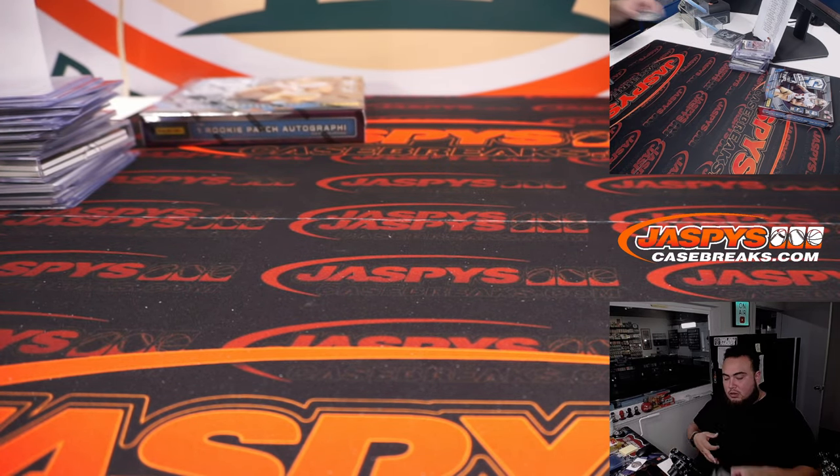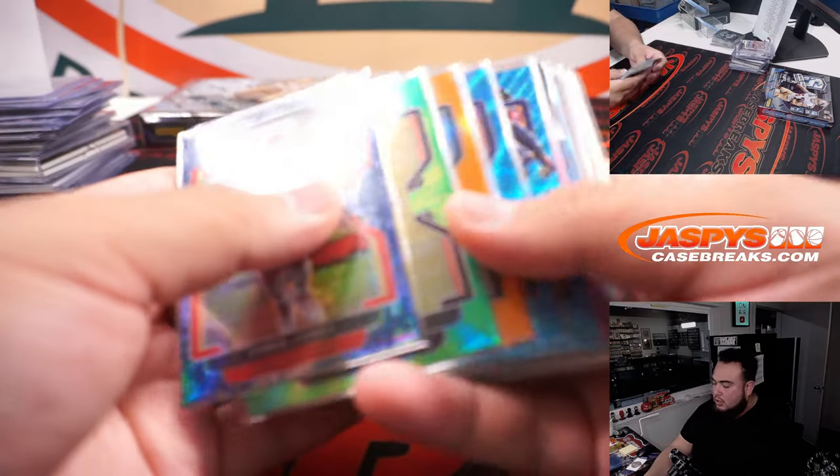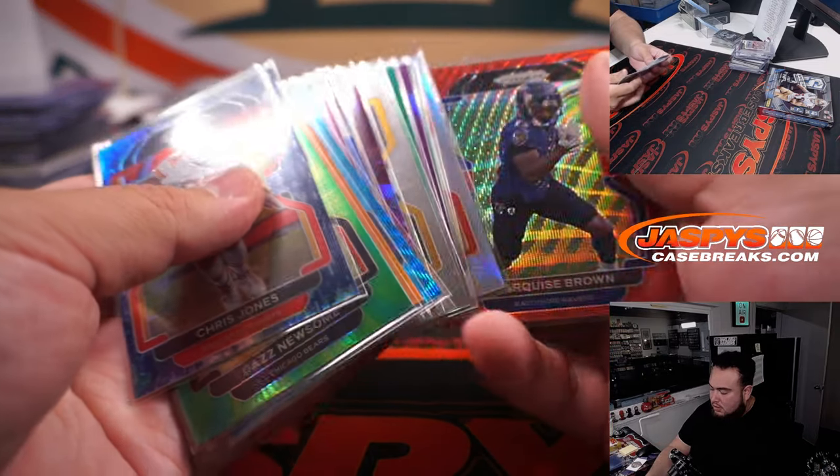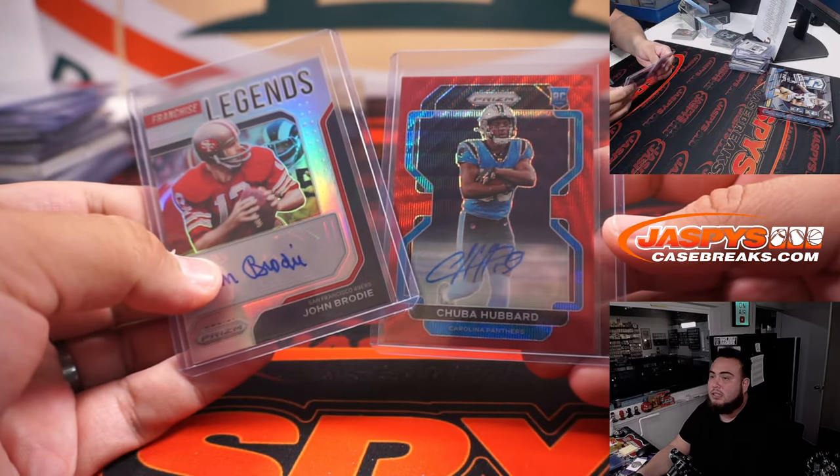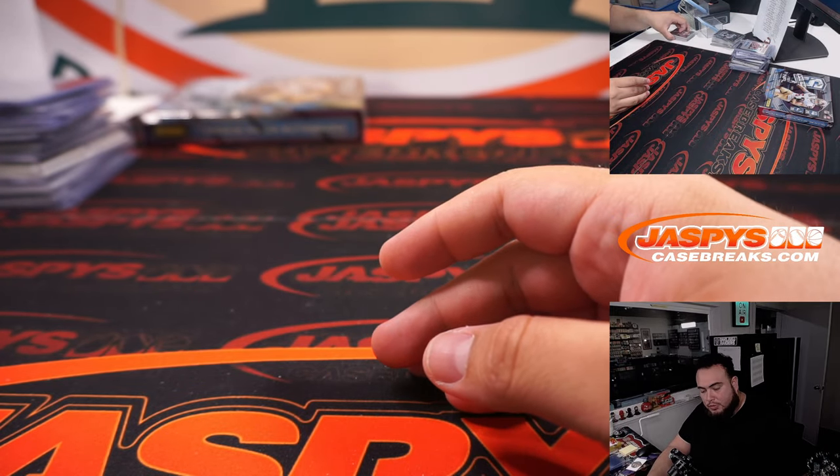Alright guys, there you go — that was that. A lot of colors here, and your two autographs: one rookie running back, one vet. So here we go — we're going to end it off with the last box, Spectra Football. Four autos, four memorabilia cards, guys.